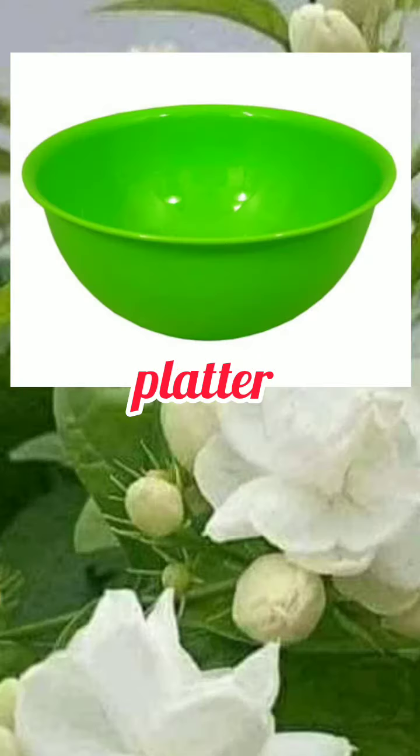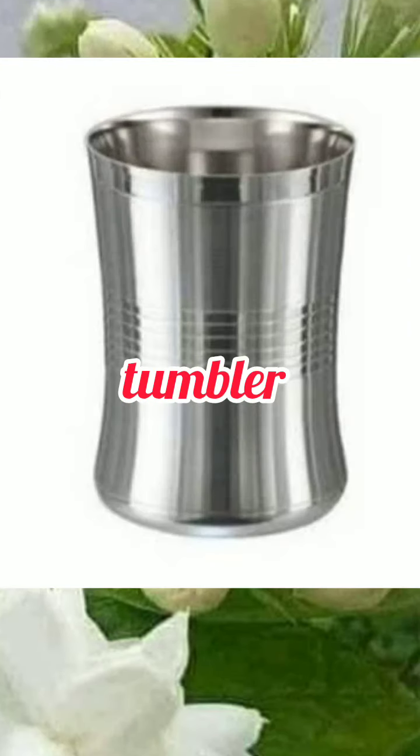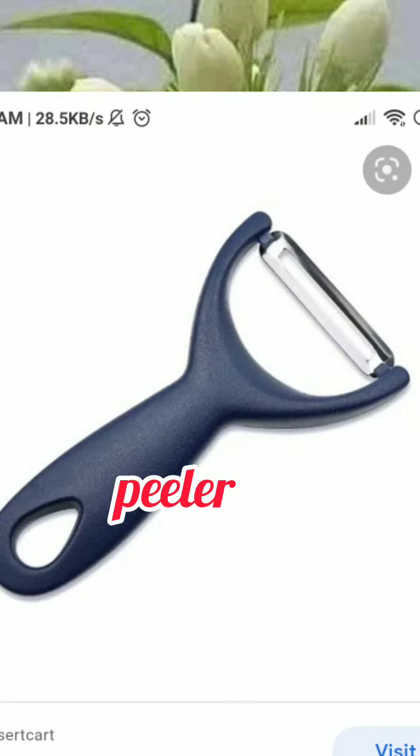Plate. Platter. Bowl. Tumbler. Whisk. Peeler. Grater.